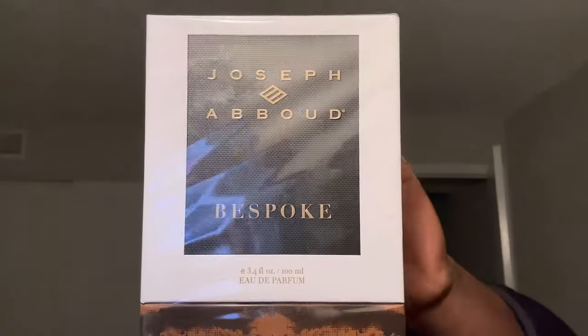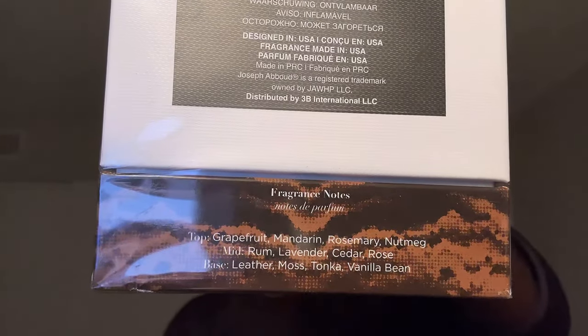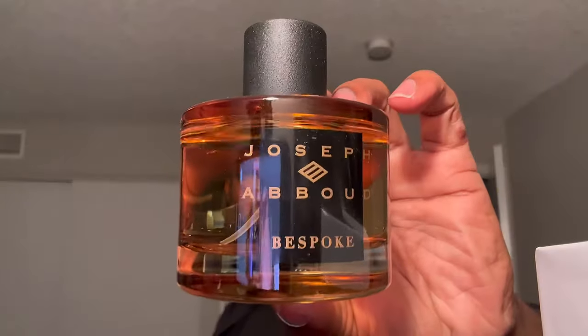Up next, I got this at my local Marshalls, and the other one I bought from this line was pretty nice — decent, very familiar, which is why I took it back. From the House of Joseph Abu, this is called Bespoke. On the back of the box you have the notes listed at the bottom, which is pretty nice. This fragrance ran me $17 and some change. I found this in the women's section, but it says men's on here, so it's marketed for men — these rack stores have been labeling and placing fragrances in the wrong areas. Here is the bottle.